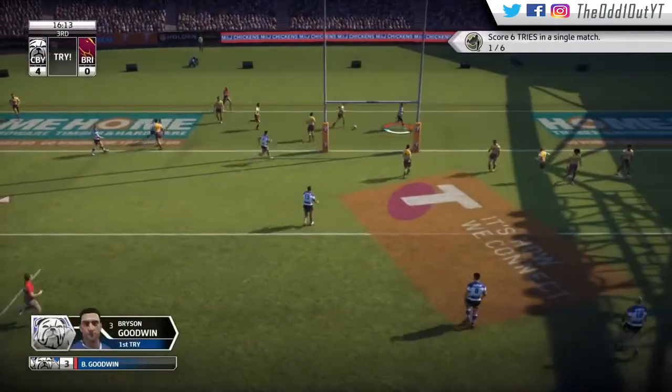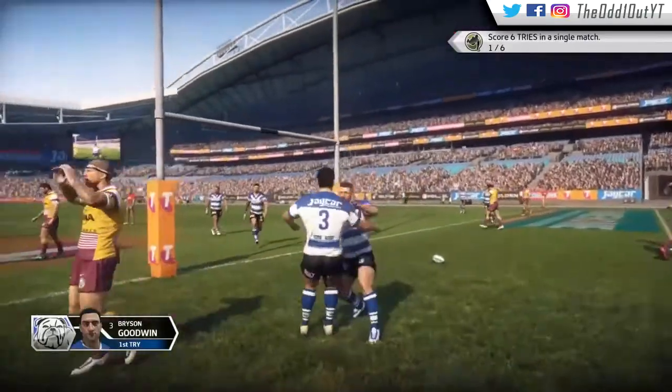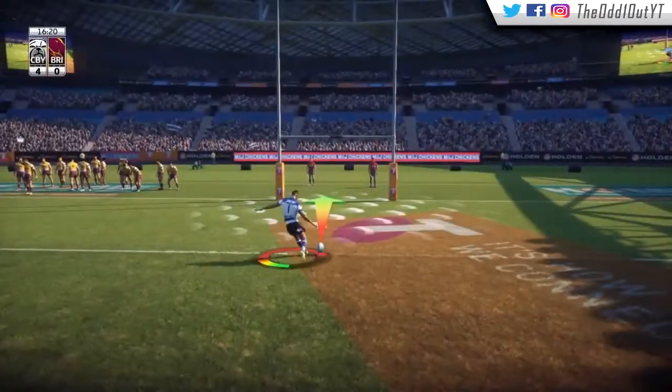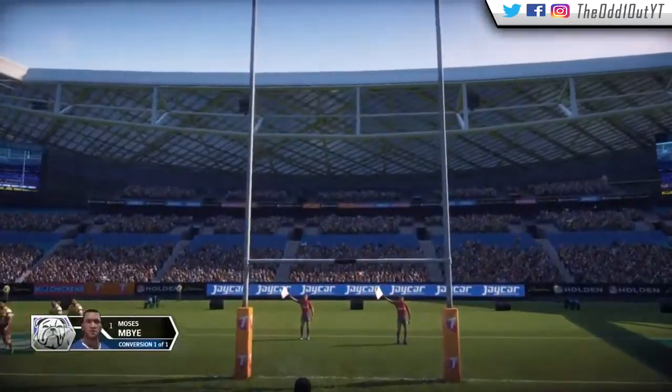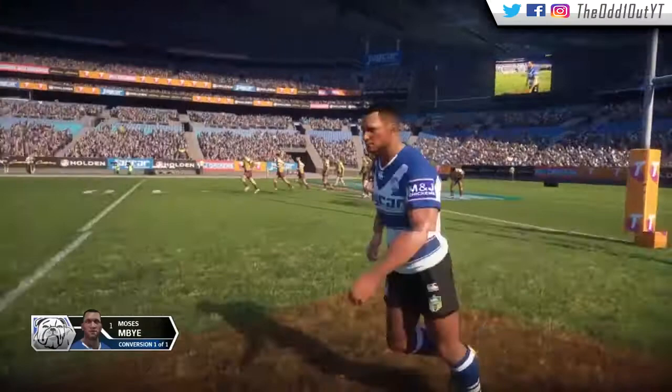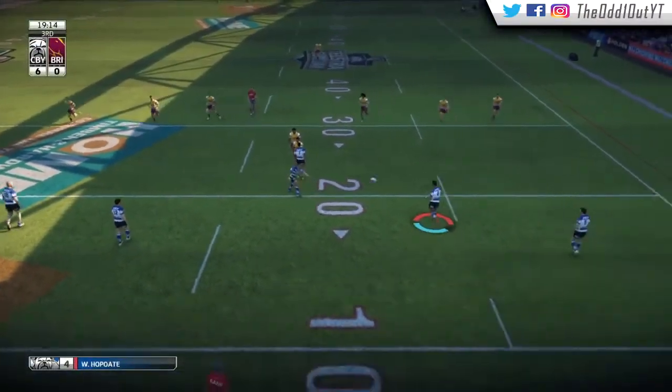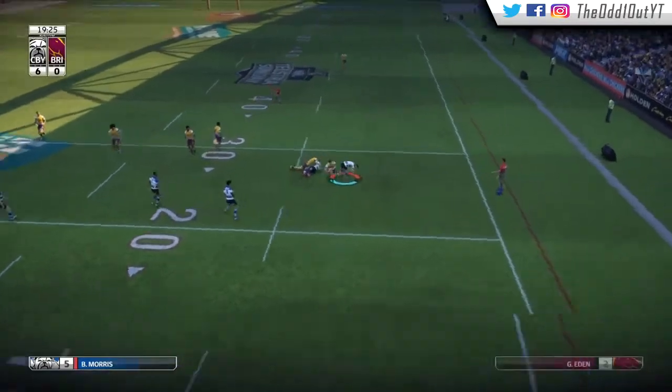It's a great first try — the veteran and the youngster linking up there to create our first try. Also a great run by Lisha who initially sparked it up. Mbai converts from right in front and we go up by six points. Back in attack on the third, outside our 20, we attack the short side.